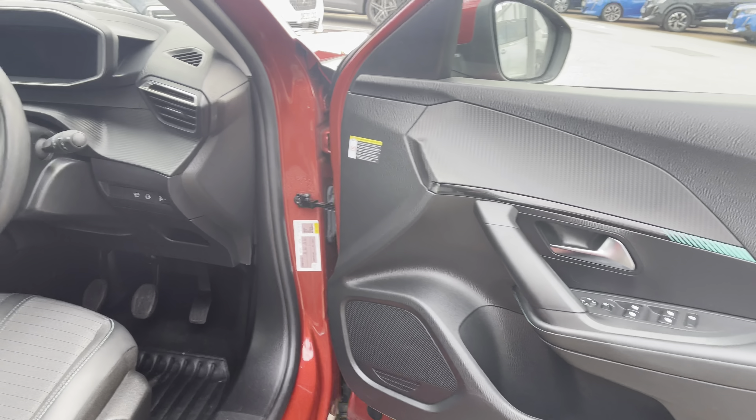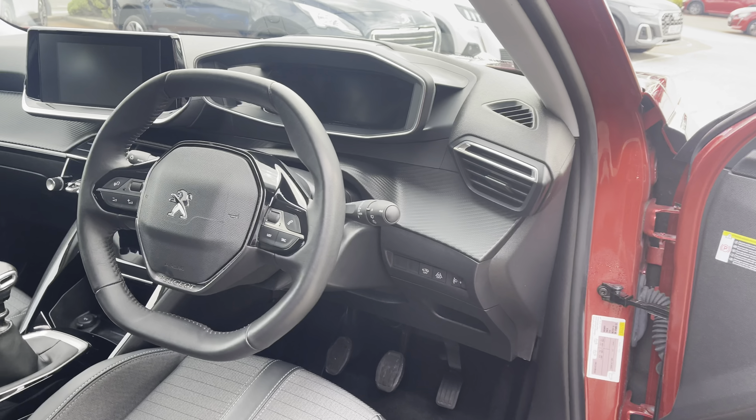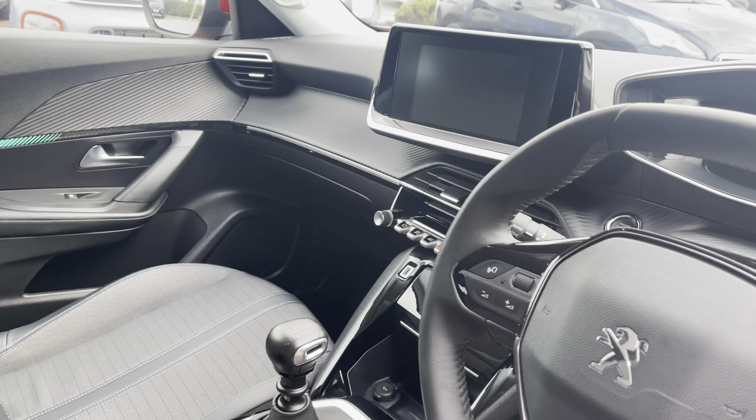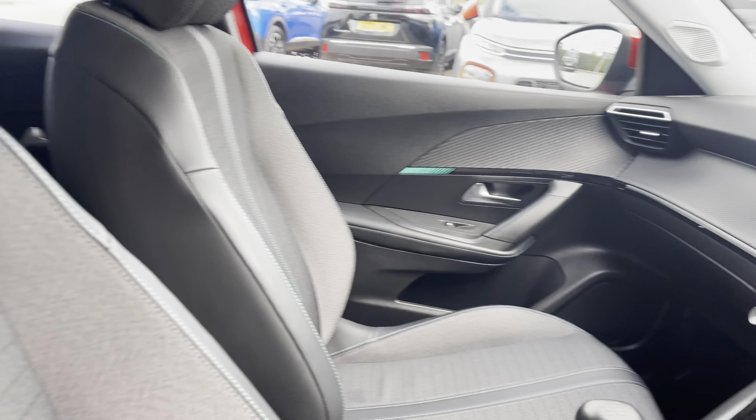Moving through to the driver's door, you will notice the compact black leather trim steering wheel as well as the chrome detail gear stick. These are both surrounded by the gloss black and carbon fibre detailing across the dash and central console.